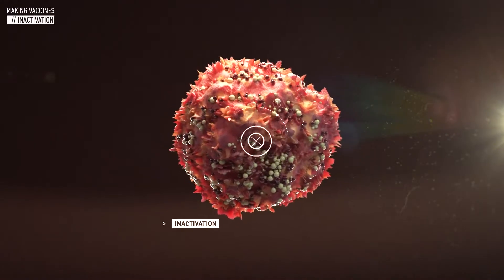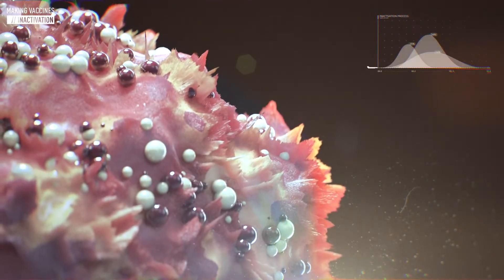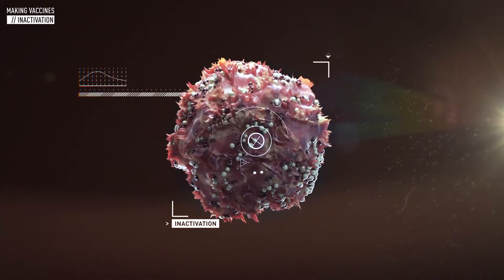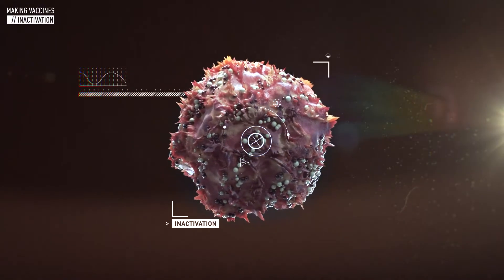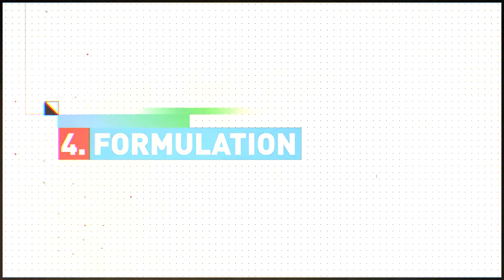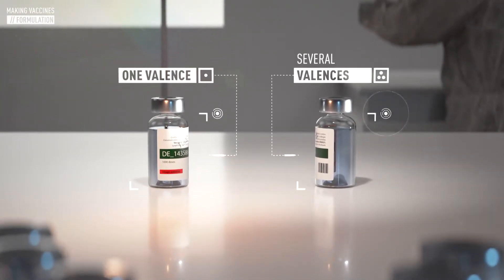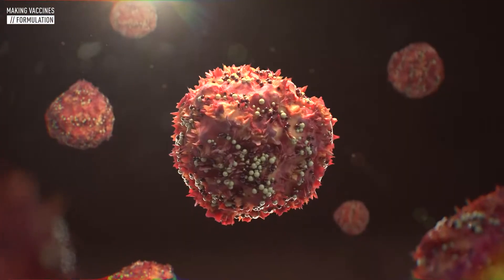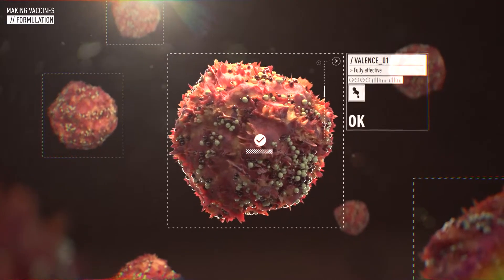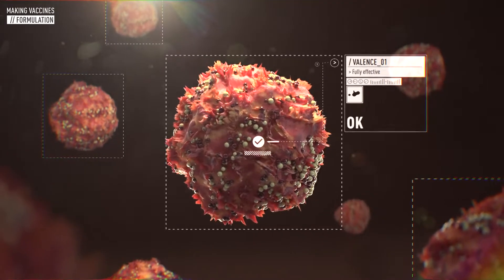We then inactivate the virus or bacteria — that means we eliminate its ability to cause disease. We disarm it, but we retain its ability to elicit a precautionary immune response from the body. The inactivated virus or bacteria is called a valence. A vaccine can include one or several valences to protect against one or multiple diseases in the same shot. Each valence must remain fully effective and must not interfere with the other valences. This careful, precise combination takes years of scientific research and development to perfect.